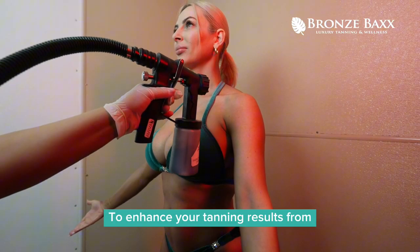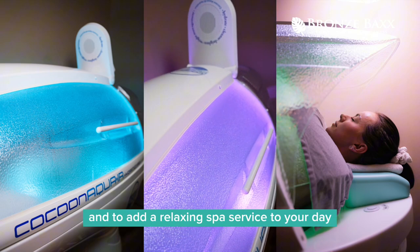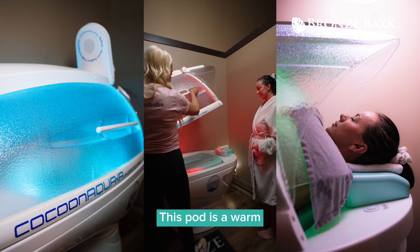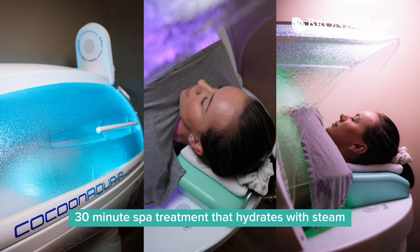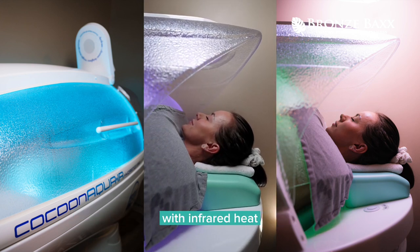To enhance your tanning results from both spray tans and UV, and to add a relaxing spa service to your day, we offer a spa pod called the Hydration Station. This pod is a warm 30-minute spa treatment that hydrates with steam and offers a calorie burn and detox with infrared heat.